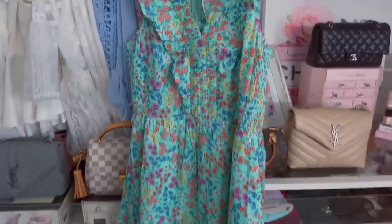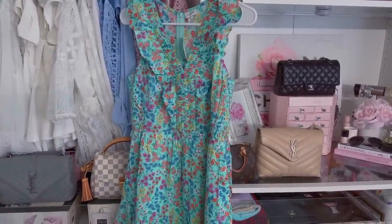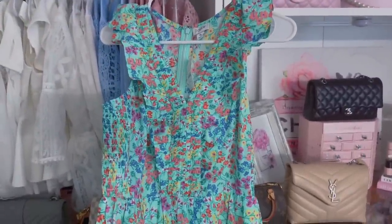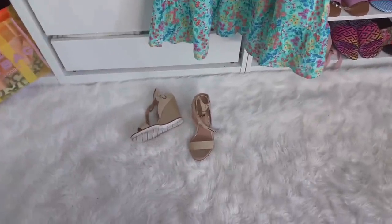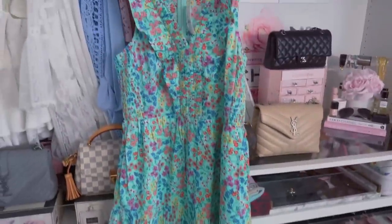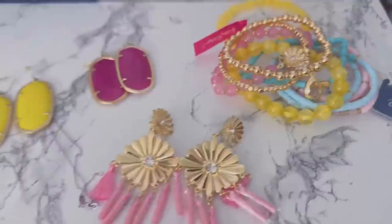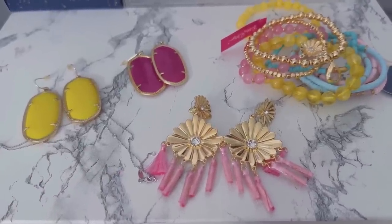I wanted to share this dress right here — I'm actually going to wear this tonight because my husband and daughter are taking me out for Mother's Day. This weekend we have a ton of sports Saturday and Sunday so we're going to celebrate tonight. Skye has a matching dress! I got this from J.Crew and I think I'm going to wear my YSL bag and these little sandals I got from Nordstrom. I'm either going to wear these earrings or these little guys from Lilly Pulitzer — I'm not sure yet but I'm so excited we'll have matching outfits.